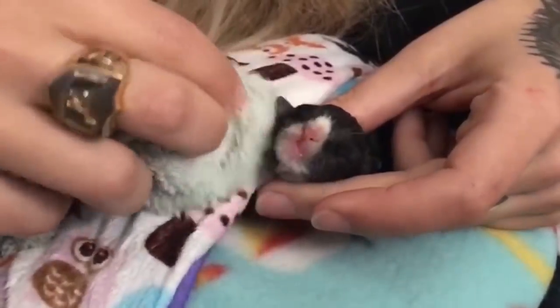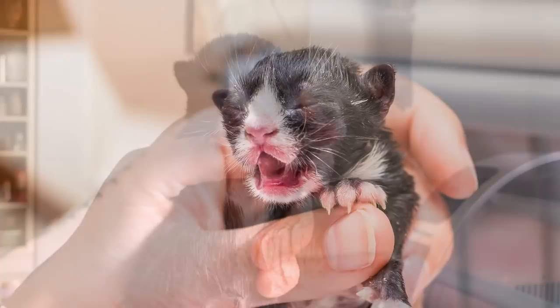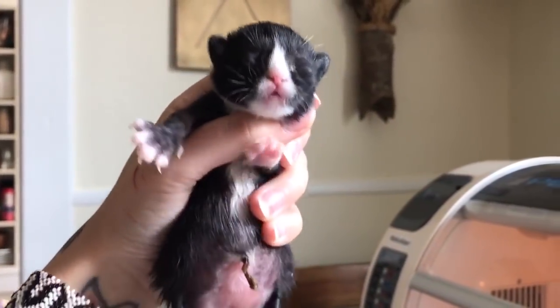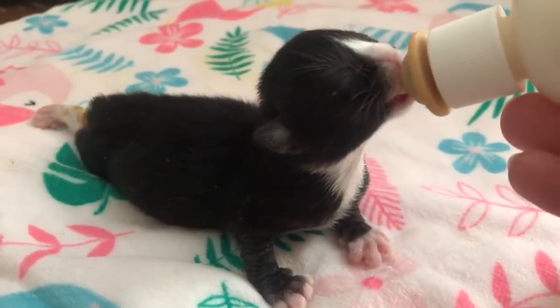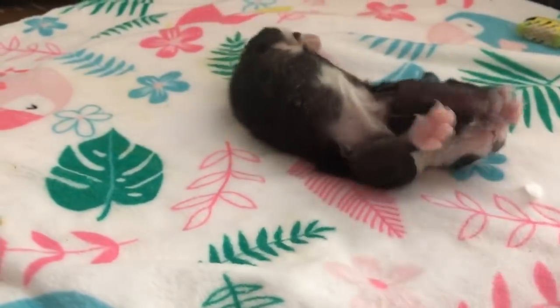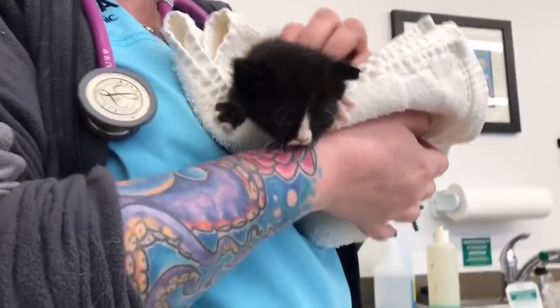If you follow me, you know that about a month ago I rescued a little kitten named Badger. One week old, still had his umbilical cord. He's a little preemie baby with a whole bunch of issues. So I wanted to do an update video about how he's doing and how we're managing his care.